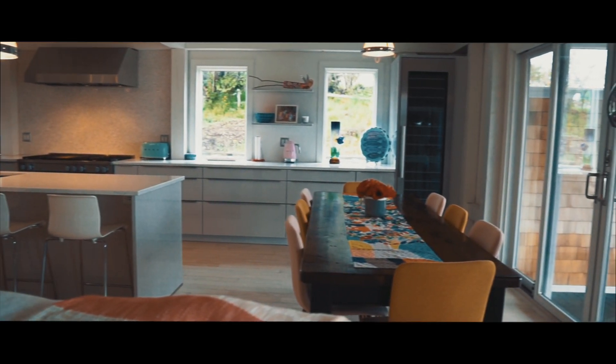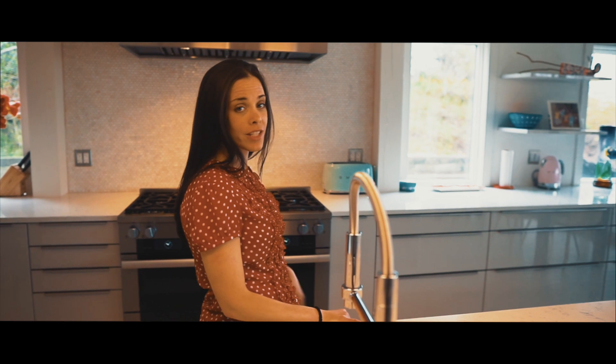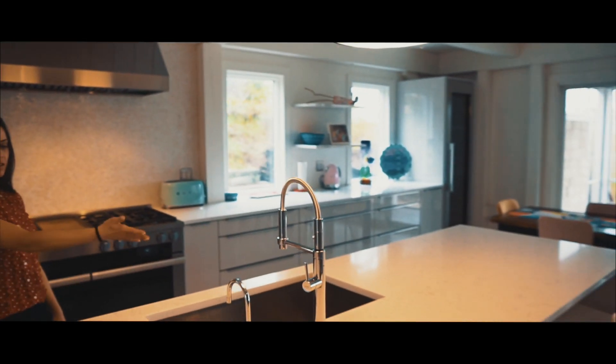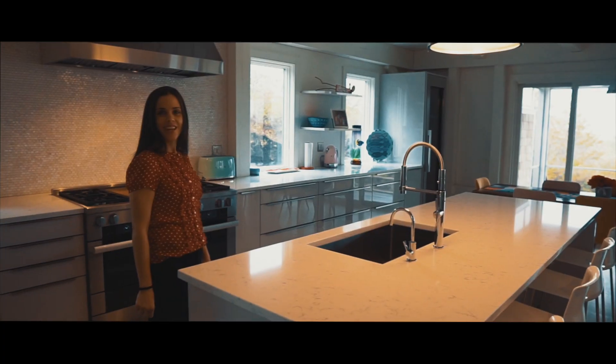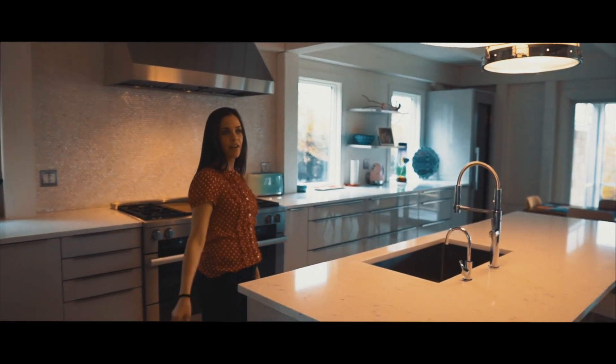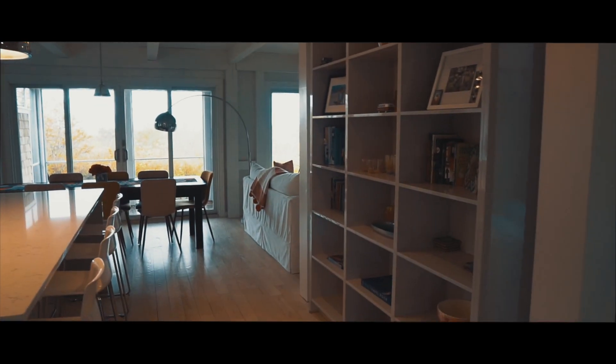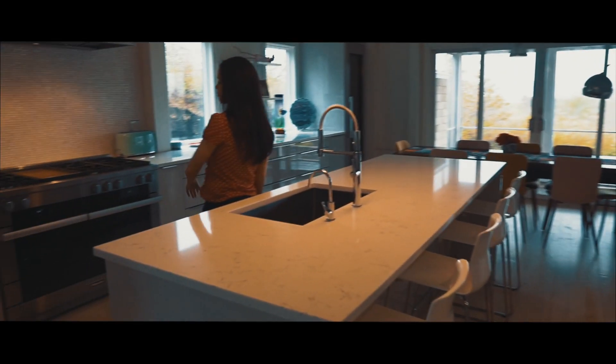It's a large family of six, so storage was key in designing this kitchen, as well as a large island space. They wanted an area to display all their family mementos, and also an area where they had a little upper cabinet storage as well as a lot of base cabinet storage.